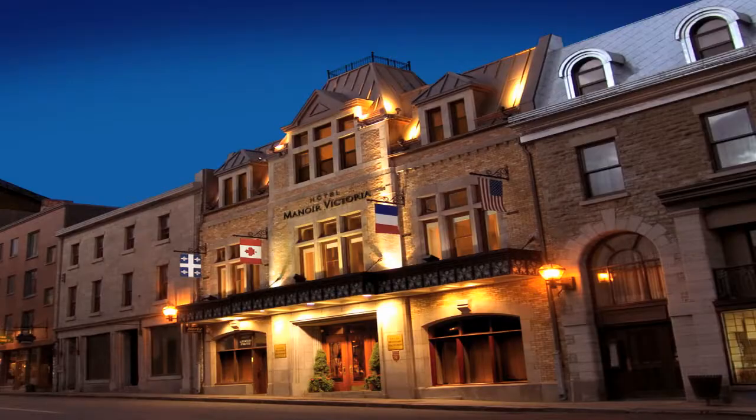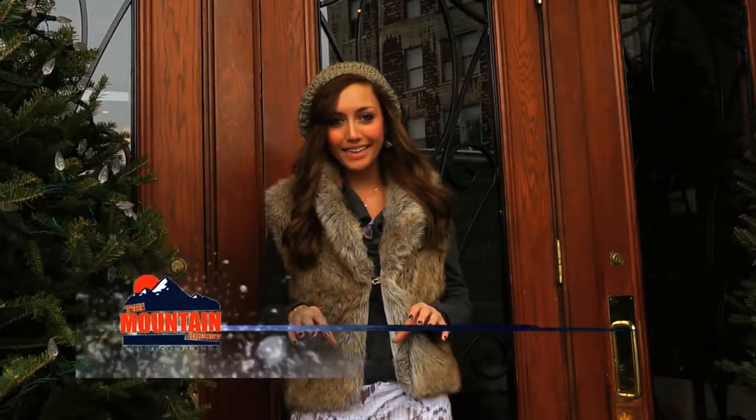Because Hotel Manoir Victoria is located right in the heart of Quebec City, it's the perfect opportunity to do a little sightseeing. I'm about to meet up with an expert from Quebec Tourism to get the best history lesson I've ever had.